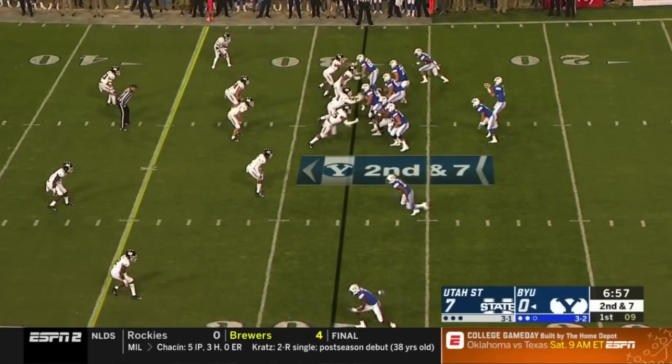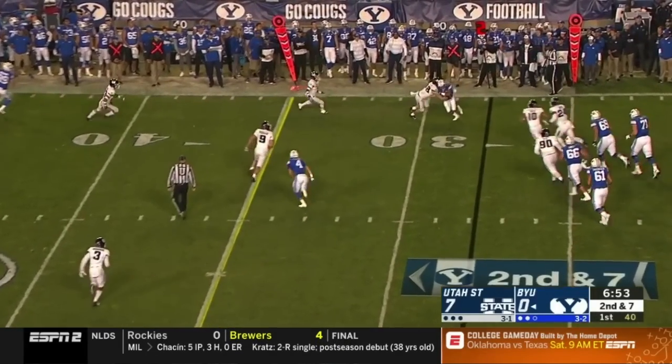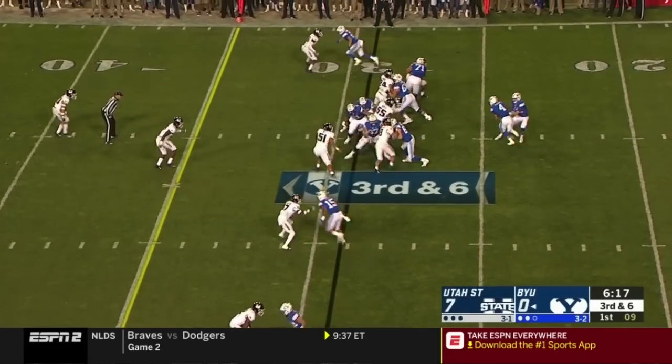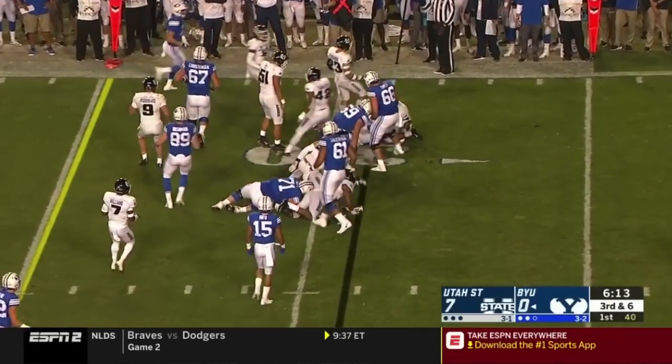Mangum this time goes far side and takes it at the 29. Hefo. He's quickly switched. Gives it to Katoa, trying to bounce it outside — nowhere to go.